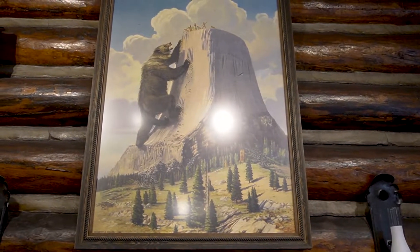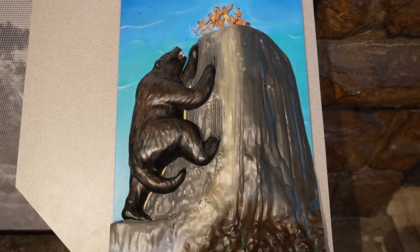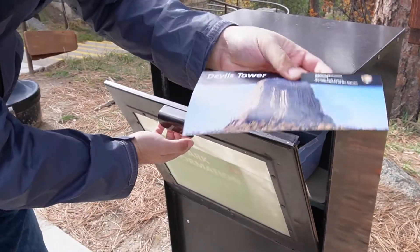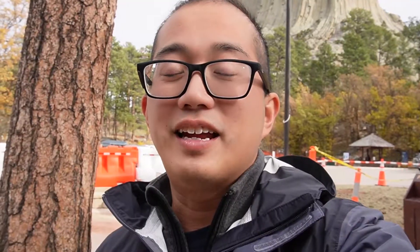There's this indigenous myth of the columns in the tower being left by a bear clawing its way up to get to the top. But it might not be too surprising that an explorer found this and heard the name was Bad God's Tower, so he changed it to Devil's Tower. And that's how this monument got its name, despite some protests from local indigenous peoples.